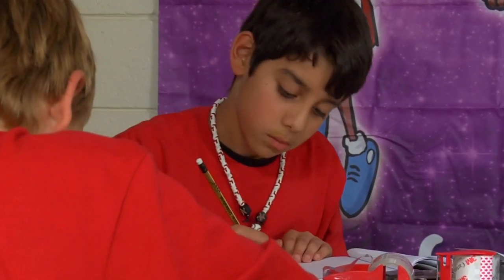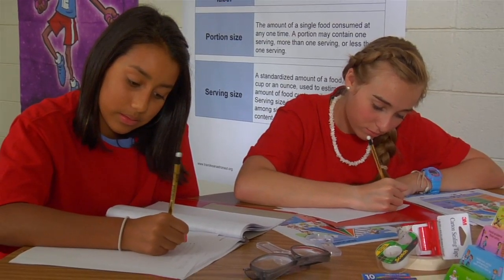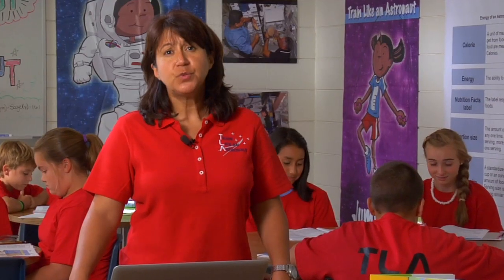After reading the observation handout, the kids will brainstorm about calories and enter their ideas in the KWL chart. The kids will write down exactly what they have eaten for an entire day, snacks included, on a blank sheet of paper. With the materials gathered earlier, we will now investigate the food pyramid.